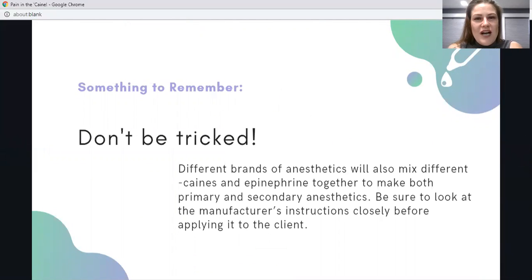Don't be tricked — different combinations of numbing agents are used by different brands, so just because one brand uses the same blend as a primary numbing agent, it may be used by another label as a secondary numbing agent. Make sure you are checking with the manufacturer and applying the right numbing agent at the right time in the permanent makeup procedure.